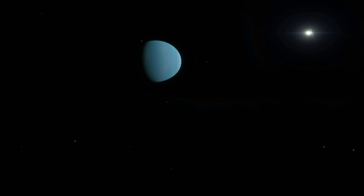Arriving at Uranus, a tilted world of icy hues and faint rings.